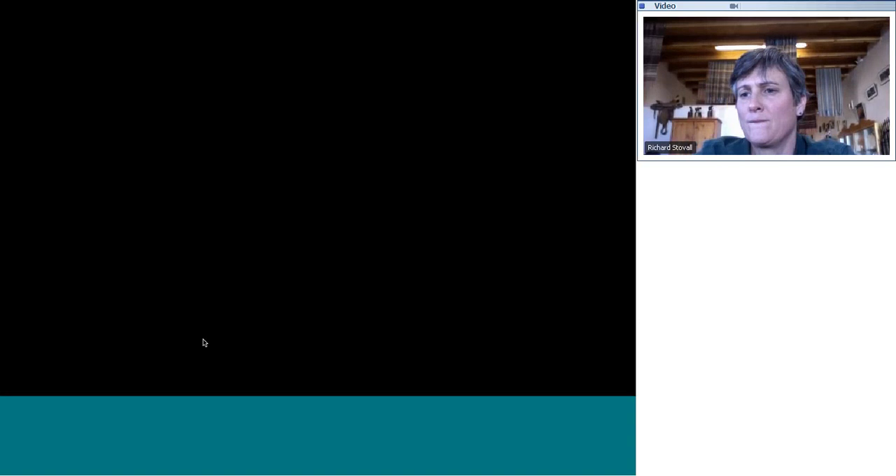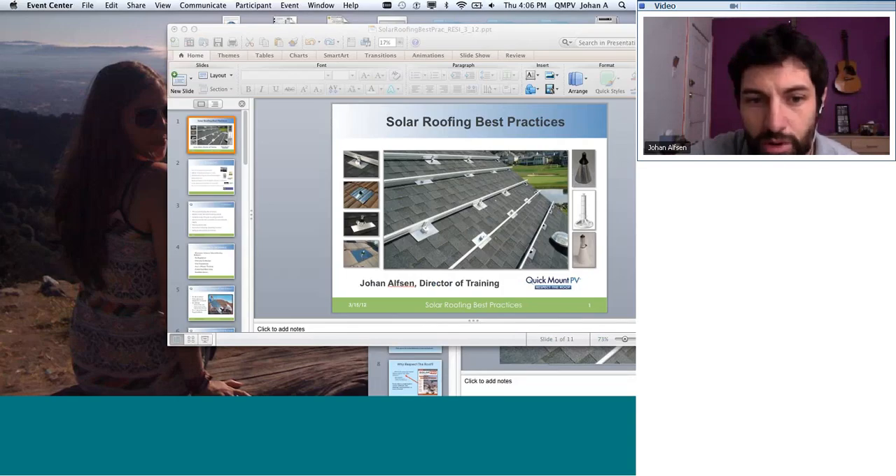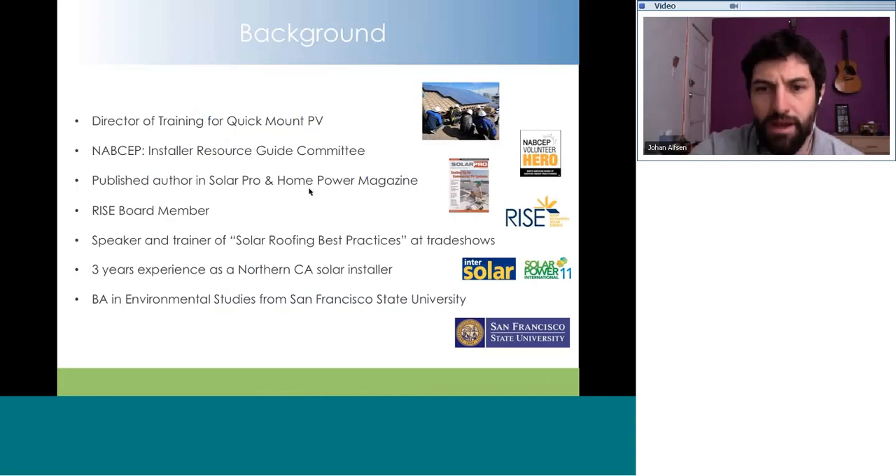Thanks. I'm going to cover a couple things here, and I'm probably going to jump back and forth on a couple different slide presentations. There's kind of two different presentations I'm pulling from. I just want to make sure we get all the information — we've got a lot to cover in just an hour. I'll go over the presentation and then look at questions as they come towards the end. I basically started out as a solar installer for a company here in the San Francisco Bay Area, started doing installs with the folks who actually own Quick Mount PV currently.